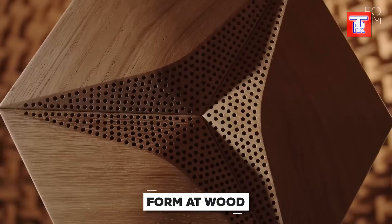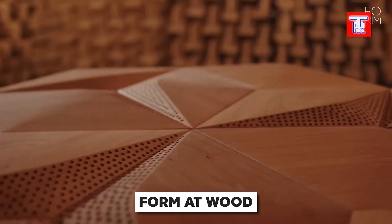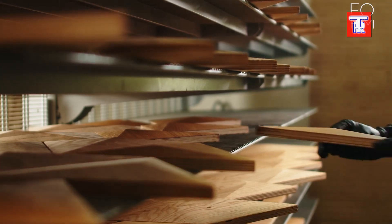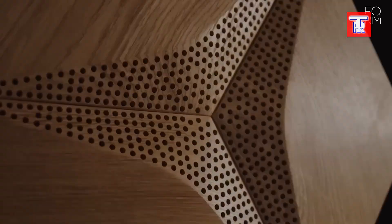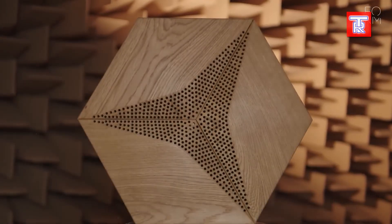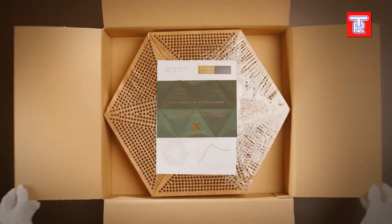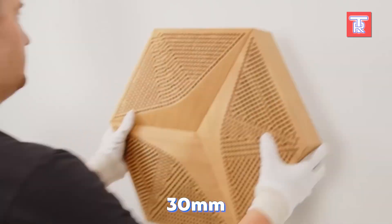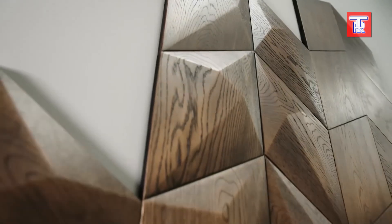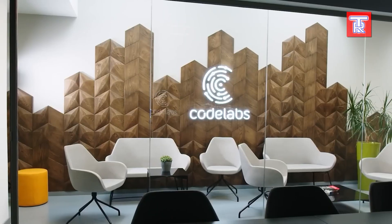Form at Wood, originally a small woodworking shop, has evolved into an international design sensation with its acoustic wood panels. Reviews highlight how these panels add a softness reminiscent of freshly baked bread to any space. Impressively, a 30 millimeter thick panel absorbs over 60% of sound in the 200 to 800 hertz range, enhancing speech clarity.